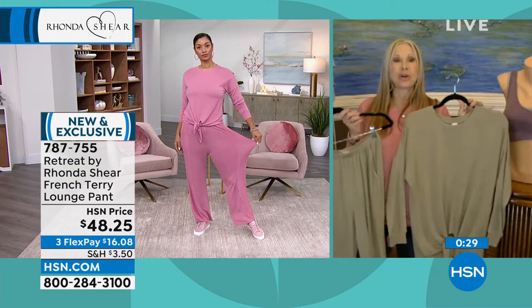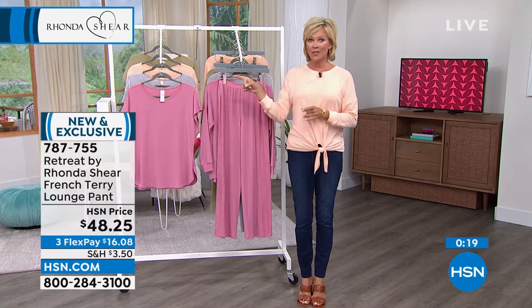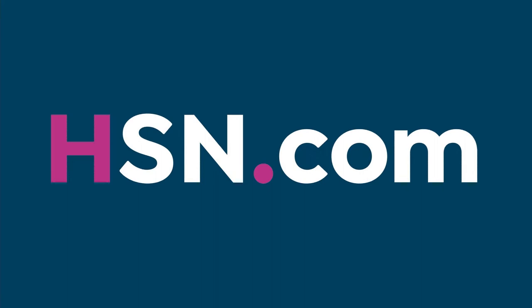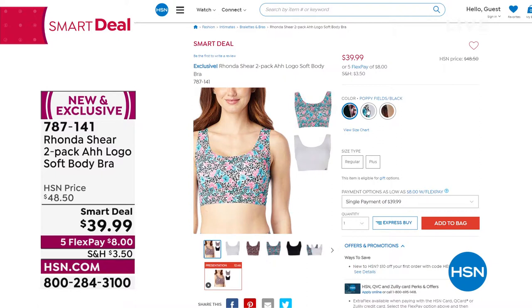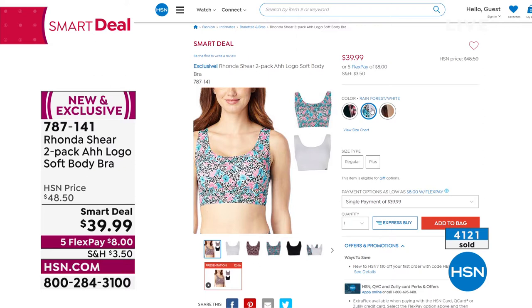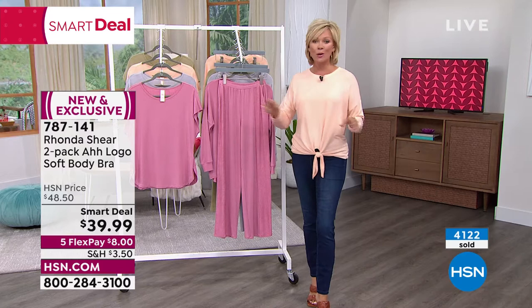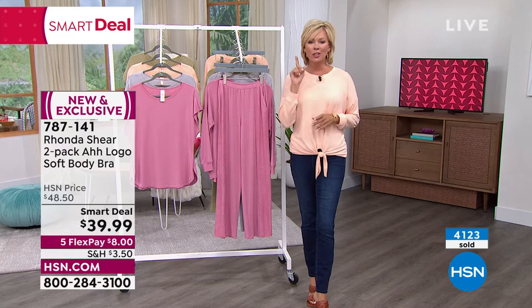A couple of updates: if you just tuned in, the hour started with a Smart Deal that's incredibly popular. Orders are being processed now. The two-pack body bra has nearly a thousand sold this hour. Three color collections remain: Tropical (most popular and most limited, with solid beige and tropical print), Rainforest (second most popular, with white), and Poppy Seed print with black. Item 787141. Down to the wire — matching briefs are also available in a three-pack.